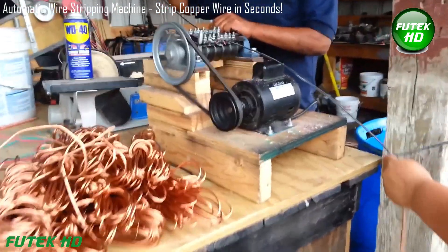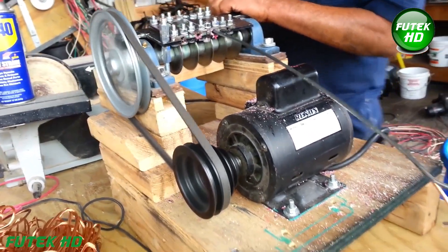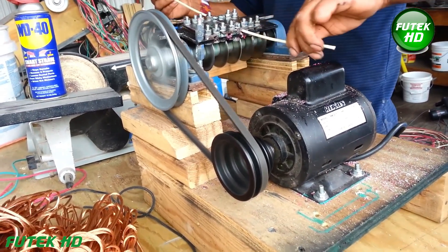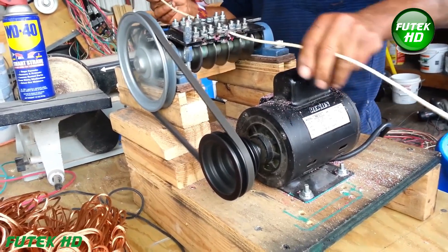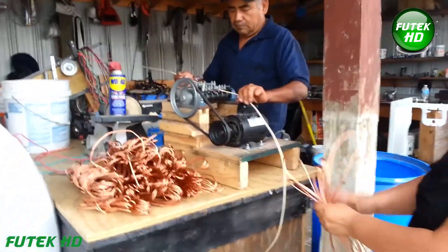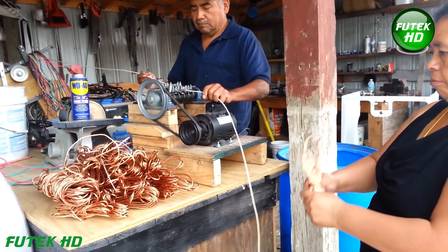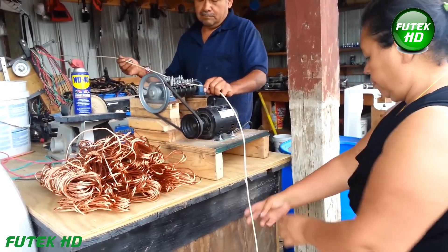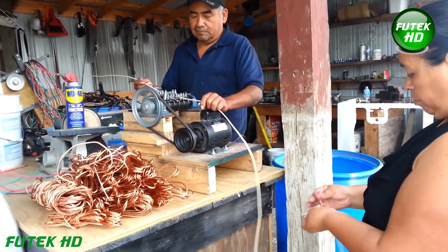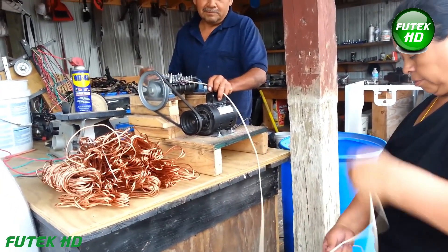The automatic wire stripping machine is a highly efficient tool designed to strip copper wire quickly and easily. Engineered for precision, this machine can remove insulation from various wire sizes in just seconds, making it ideal for both industrial and DIY applications. Its user-friendly interface allows operators to set the desired length for stripping, ensuring consistent results every time. Equipped with powerful cutting blades, it can handle multiple wire types, reducing the time and effort needed for manual stripping, boosting productivity and enhancing safety by minimizing the risk of injuries.